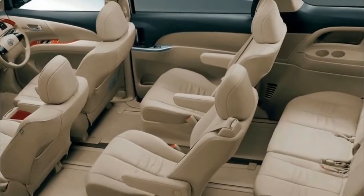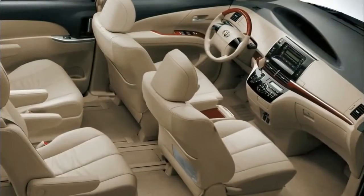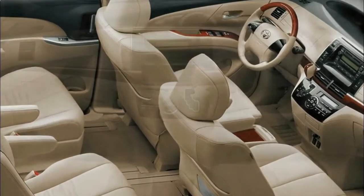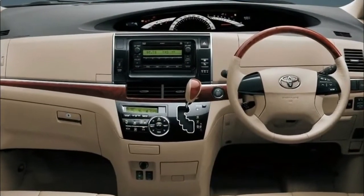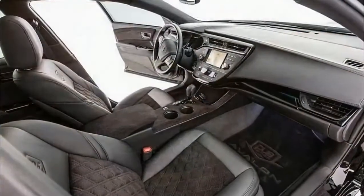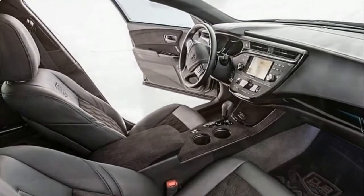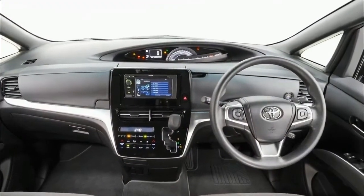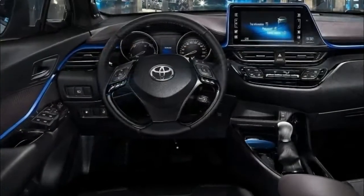2018 Toyota Previa Exterior. Toyota has revised the exterior design of the Previa slightly to make it more aggressive. The redesign is mostly concentrated on the front fascia. At the front fascia, the model features a new gaping hexagonal grille, with chrome detailing on the upper part. Its headlights have also been revised and are fitted with LED DRLs.